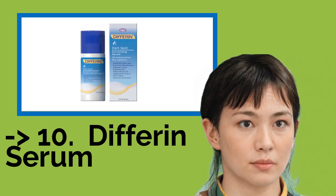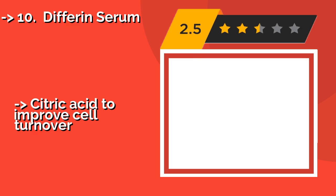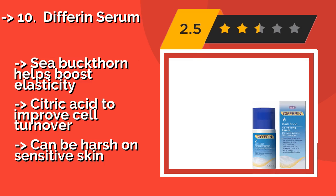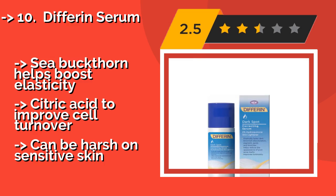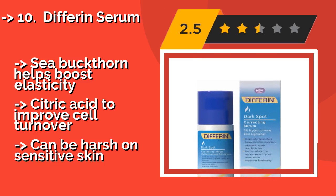The list starts with Differin Serum, approximately $19. It contains 2% hydroquinone, a bleaching agent that treats hyperpigmentation brought on by a variety of causes. It can be applied beneath makeup or sunscreen, so it shouldn't interfere with your usual skincare routine.